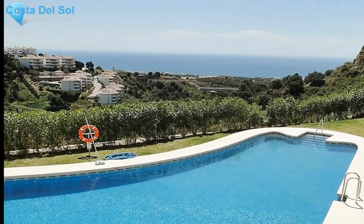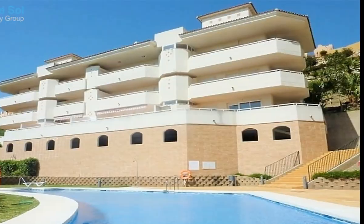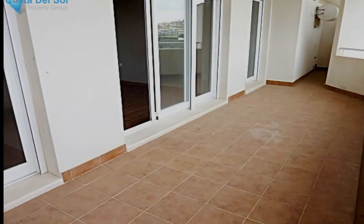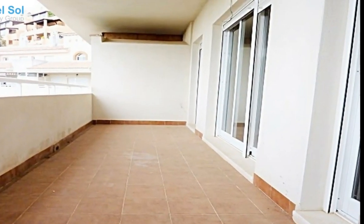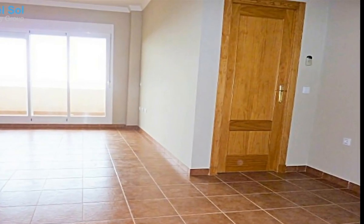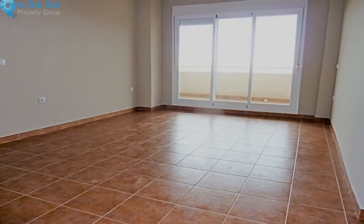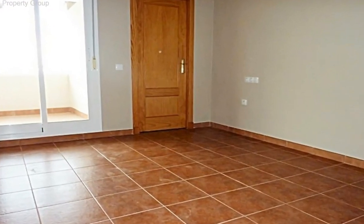Brand new two-bedroom, two-bath apartment with open sea views in a nice complex that offers communal gardens, two pools and a kids' play area. Located at the upper part of Calahonda, walking distance to bars, restaurants and access to public transport. The property has a comfortable living area with open views to the sea, a nice-sized terrace with a utility room that can be used as a storage room, two en-suite bathrooms, a dressing room and open-plan style kitchen. A perfect holiday retreat or a fantastic investment option as a rental apartment.